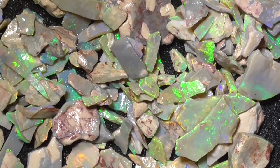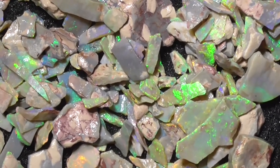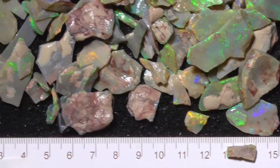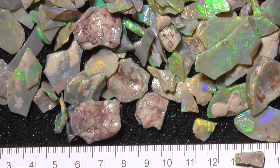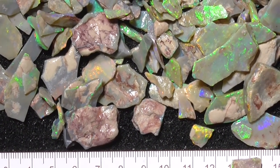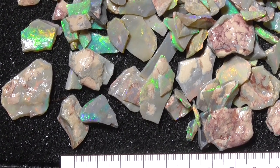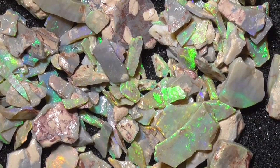There will be a little bit of editing in this video, I'm afraid. It gives you an idea of the size - I haven't moved any of the stones yet. But every piece has got colour.